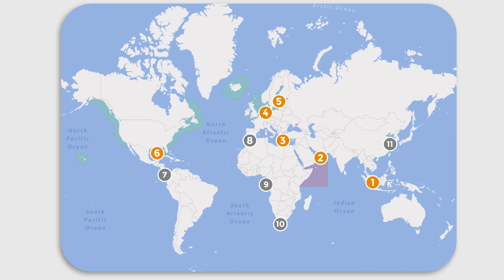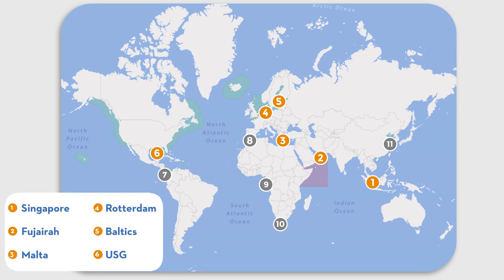The most common and price-attractive bunkering destinations are Singapore, Fujairah, Malta, Rotterdam, ports in the Baltic Sea, and the U.S. Gulf.